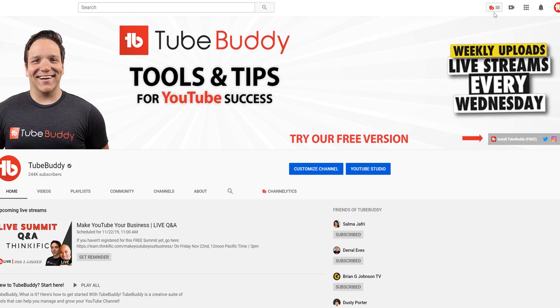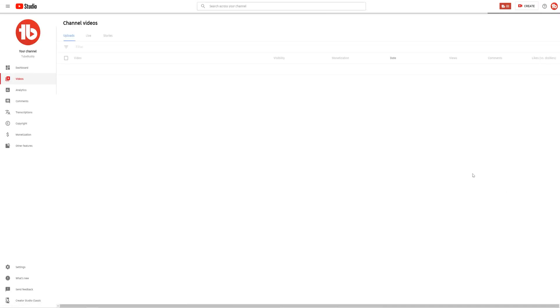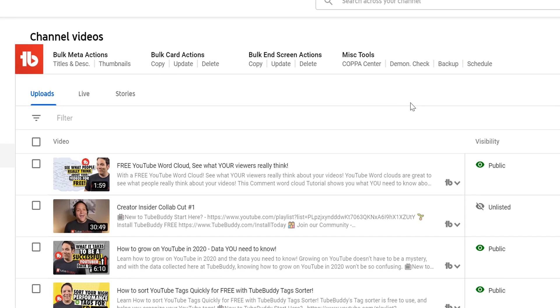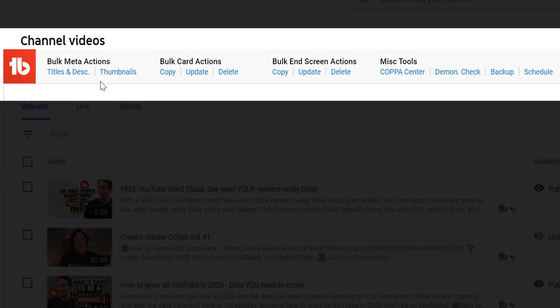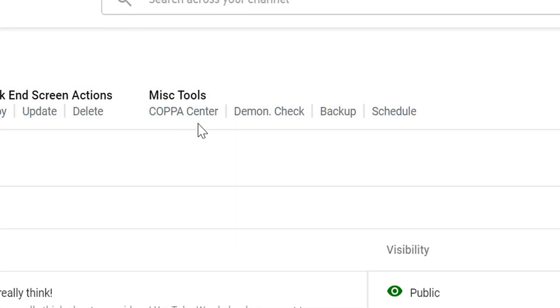To get there, head to the My Videos section on the TubeBuddy drop-down menu. Once the My Videos page loads, you'll see the TubeBuddy bulk actions tools, and to the right of that is the miscellaneous tools section. Click on COPPA Center.